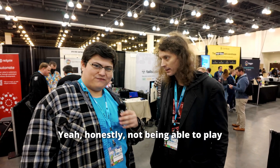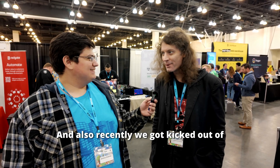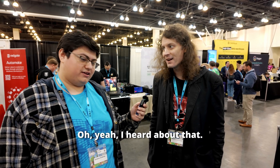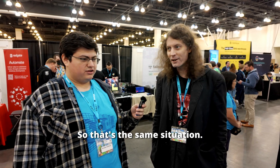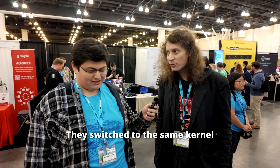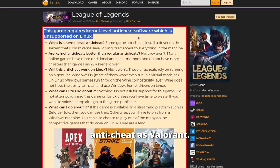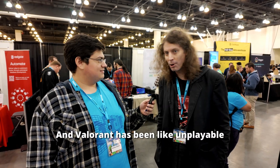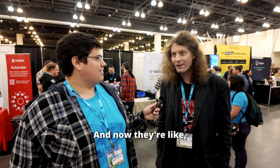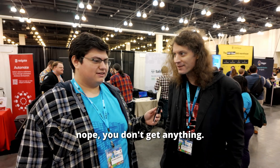Honestly, not being able to play Fortnite — that's a feature. And recently we got kicked out of playing League of Legends too. I heard about that. Is it because of the kernel-level anti-cheat? Yes, they switched to the same kernel anti-cheat as Valorant. And Valorant has been unplayable since the beginning. Sorry Riot, I don't install malware. Riot used to be cool with Linux, and now they're like, no, you don't get anything.